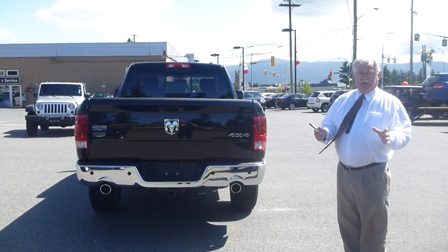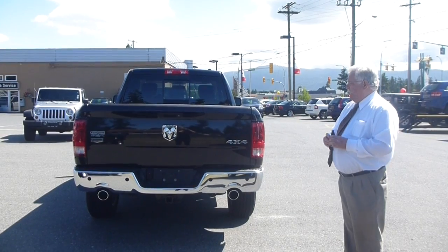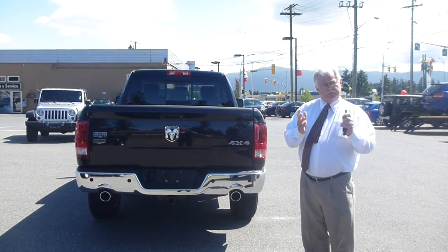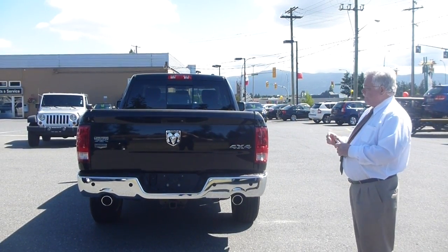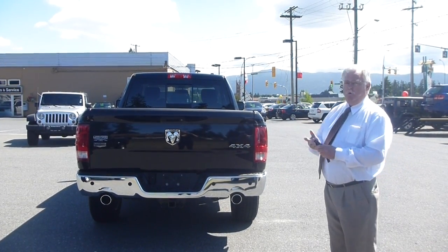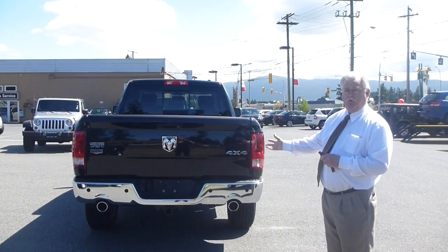How you calculate your tow rating without asking someone to represent it — in other words, doing it yourself — is you need three critical pieces of information. The first one comes from the manufacturer, and in this case we're standing in front of a Dodge Ram 1500. The manufacturer states in a chart that that truck will tow 8,550 pounds based on the information I have and how it's equipped.